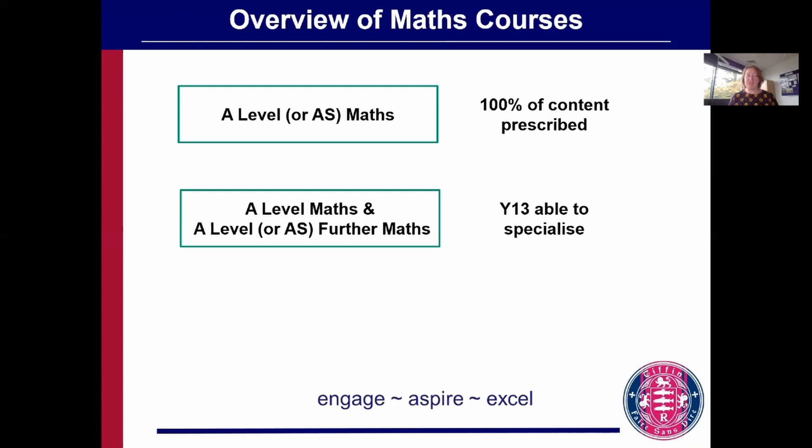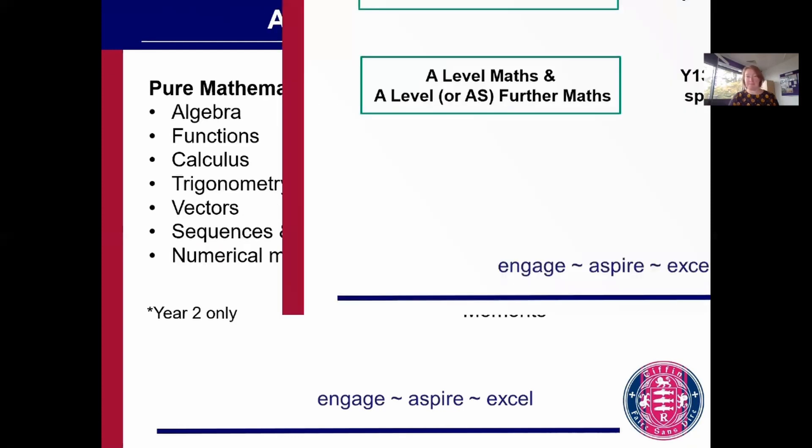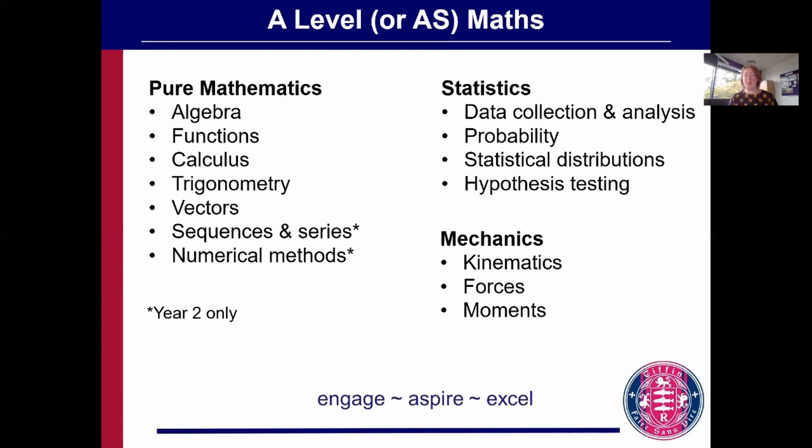If you study A-level maths, 100% of the content is prescribed. If you additionally study further maths, there are some options in year 13. Pure maths makes up two-thirds of the content, carrying on from what you've done at GCSE. You also get the chance to study some applied maths in statistics and mechanics, and start to see how maths can be used in the real world.